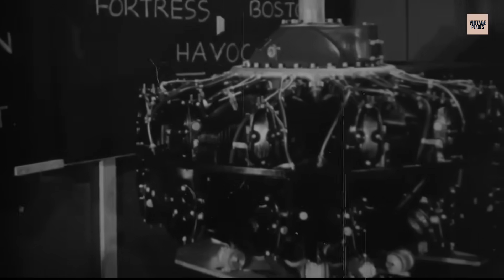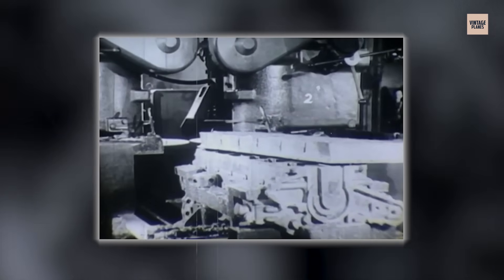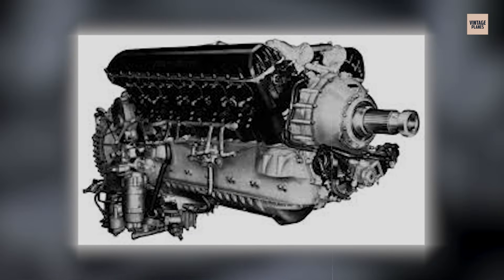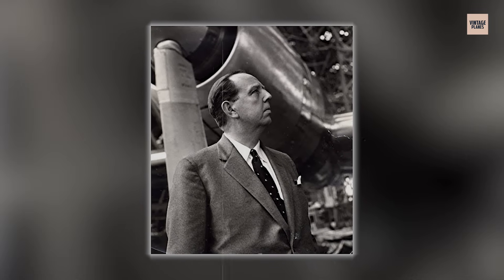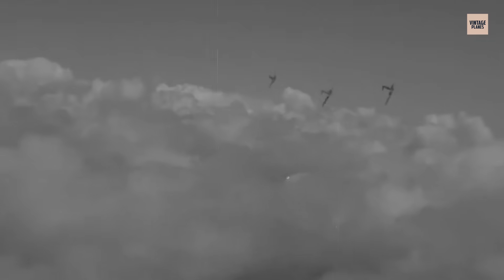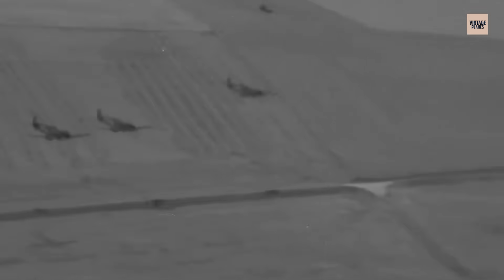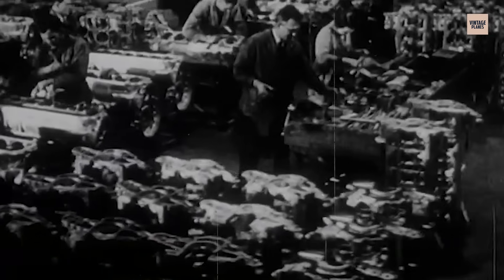The Merlin's true genius was its capacity for evolution. As the war progressed, Rolls-Royce engineers continuously refined the design. The Merlin 20 arrived in 1940 with a two-speed supercharger giving pilots low- and high-altitude gears. Then genius engineer Stanley Hooker redesigned the supercharger into a two-stage intercooled system that transformed the Merlin 61 into a 1,565-horsepower powerhouse maintaining full power to 25,000 feet. When the Spitfire Mark 9 appeared with that engine, the balance of power over Europe shifted overnight, proving that continuous refinement could keep an engine competitive far longer than its original design suggested.